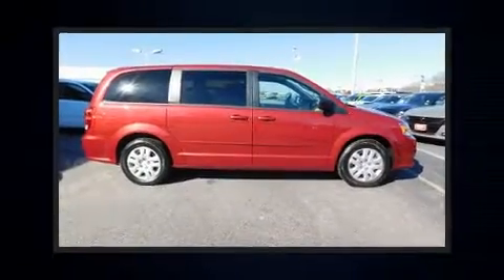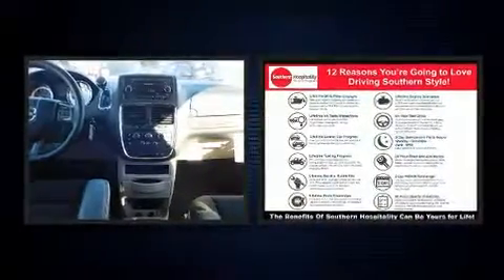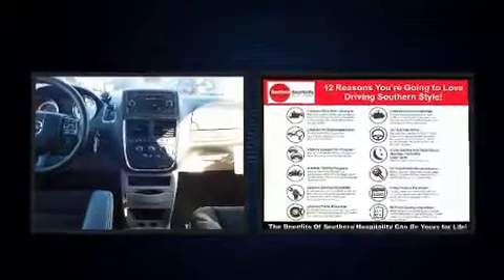Treat yourself to a test drive in the 2015 Dodge Grand Caravan. With fewer than a thousand miles on the odometer, this vehicle proves competitive in its price class based on its condition and value.